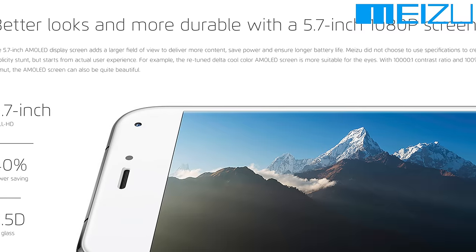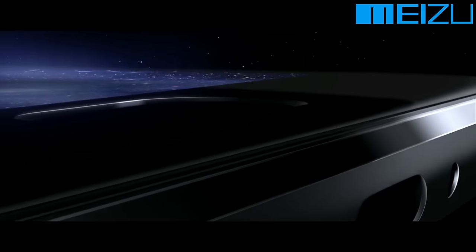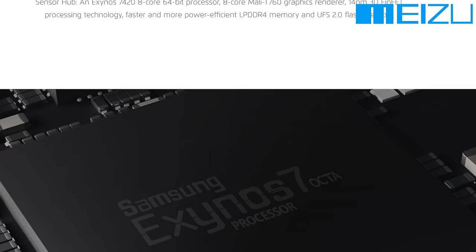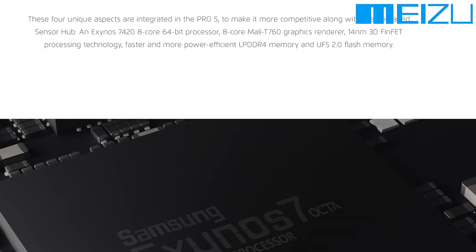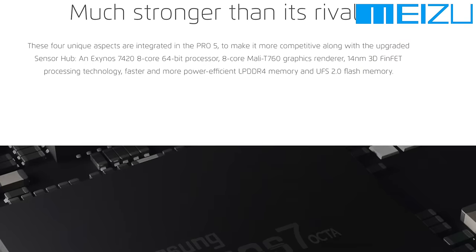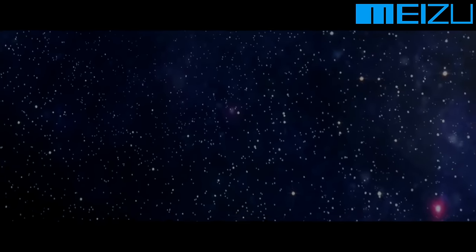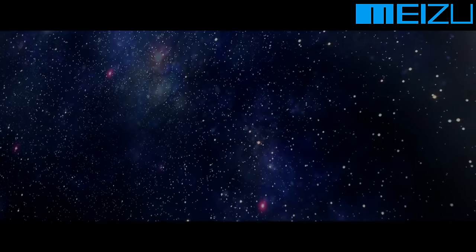Well, once you find out what's inside, your mind will change pretty quickly. We have a 5.7-inch 1080p display, which is not going to be the sharpest panel, but it's going to offer a huge amount of performance. On top of that, we've got the Exynos 7420, which is the fastest chip in the world. The only other smartphones it's in are ones with 2K-plus panels, so this is actually going to be the best performance with a 1080p display.